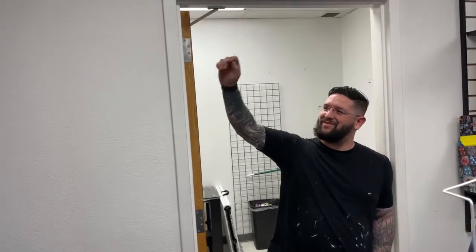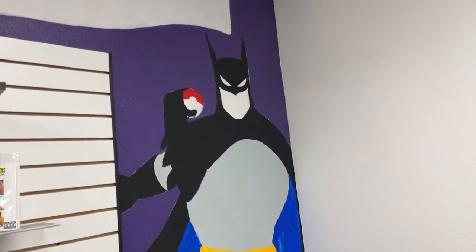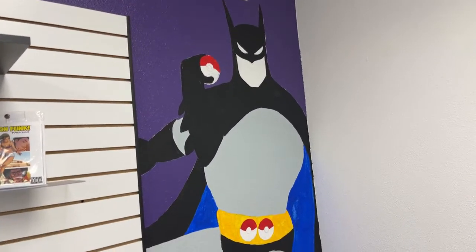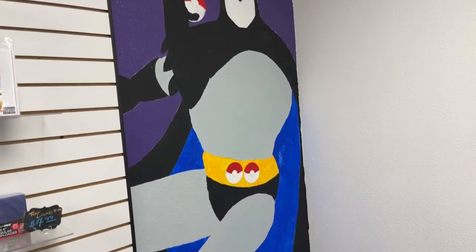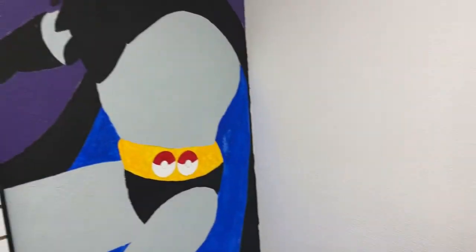Yeah, I got a bad back. Sitting on a stool painting above my head is a little hard. What was the inspiration for this, Mike? Oh, we're just mashing up everything you got at the shop — we got comics, we got Pokemon, going to have some Yu-Gi-Oh, maybe a little D&D.